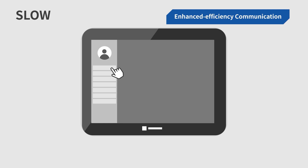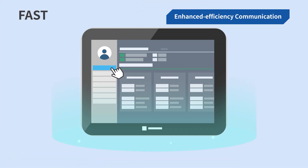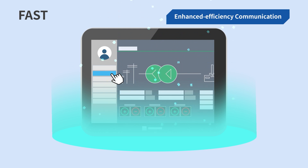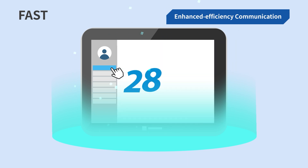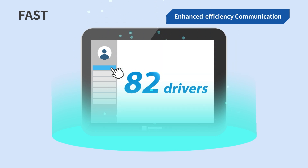Say goodbye to communication bottlenecks. Since 2019, we have been accelerating the development of enhanced communication modes which can improve communication efficiency by at least 100%. Currently, 82 drivers already incorporate the enhanced mode to benefit from the increased speed.